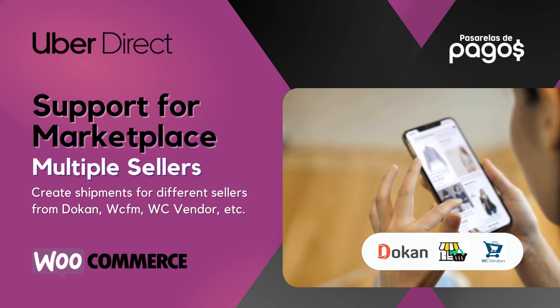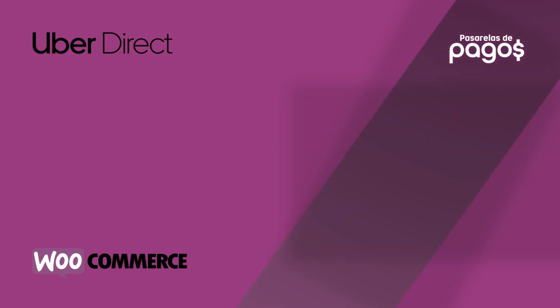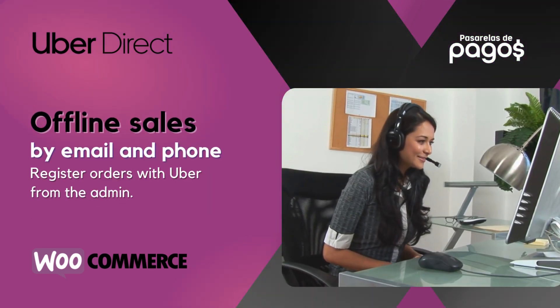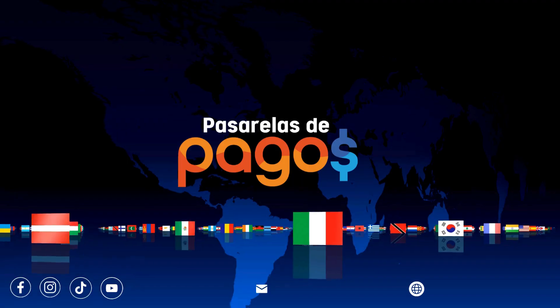Support for Marketplace, multiple sellers. Cancellation of Uber orders from WooCommerce. Offline sales by email and phone. Personalization of the shipping method according to your business.